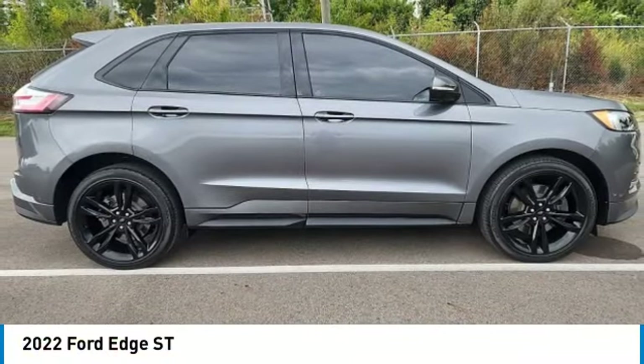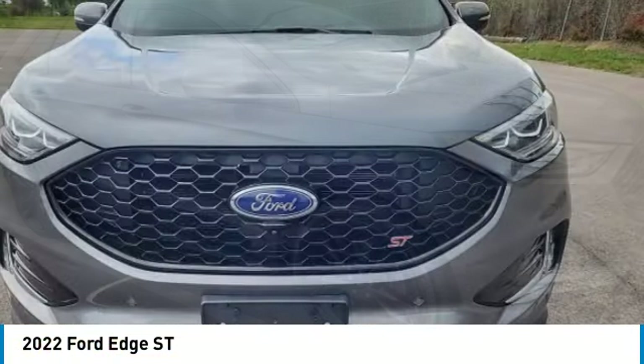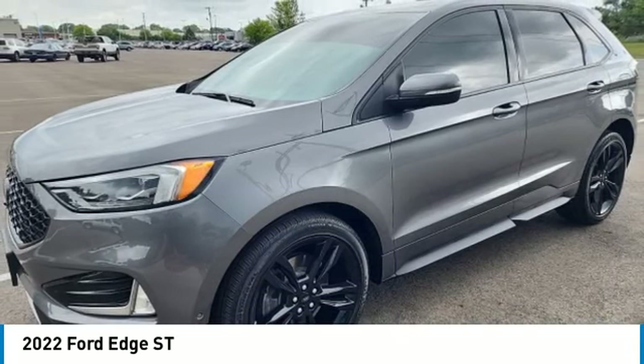Looking for the right vehicle? Check out the 2022 Edge — thrills with more power and MPG. Either way, you're in for an exhilarating experience with Ford Edge.